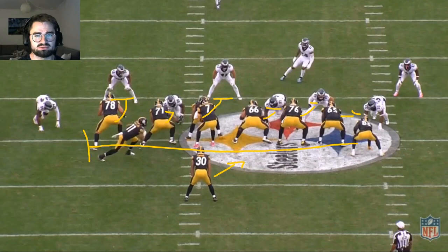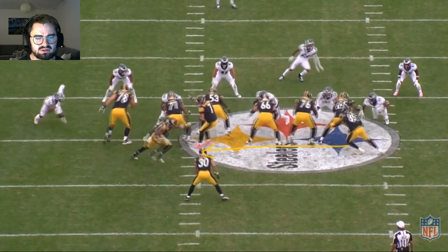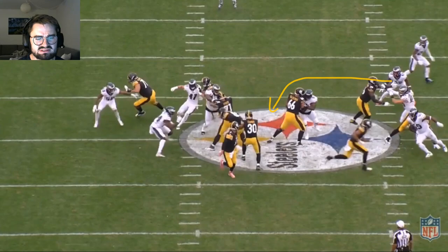Split zone right for the Steelers on the 1st and 10. C'mon Wallace is lined up right here, responsible for the D gap. But as the tight end splits to the other side, he follows inside. See the gap created right here by the tight end coming up — Wallace sees that, shoots up for James Conner. That's a 3-yard gain.